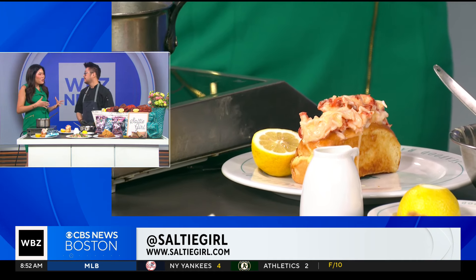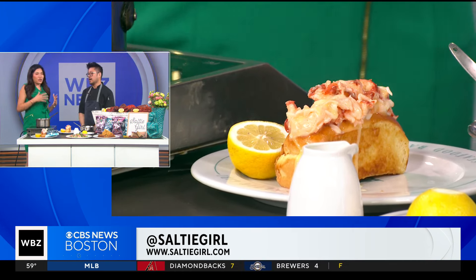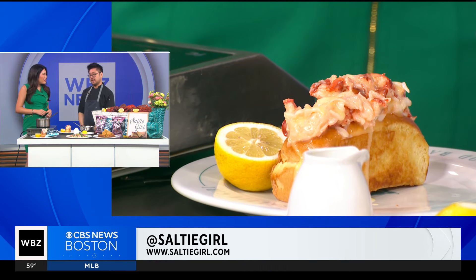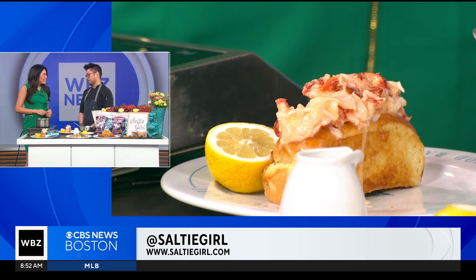Now for people at home — you guys have a patio too, right? Tell me about the vibe at Salty Girl. It's right on Newbury Street, you get the hustle and bustle. It's a great spot for people watching, and the food is great and the drinks are amazing along with it too. I love going out there sitting on the patio with a glass of rosé and some of your crab rolls. That's amazing.